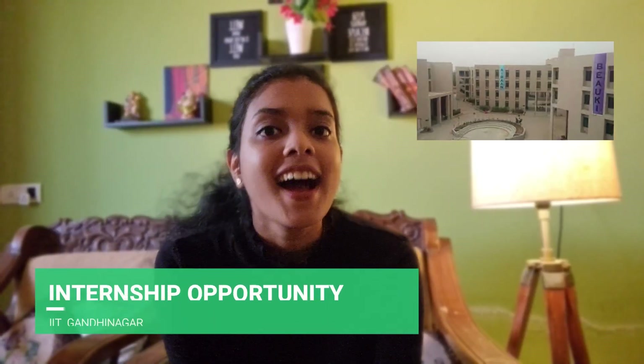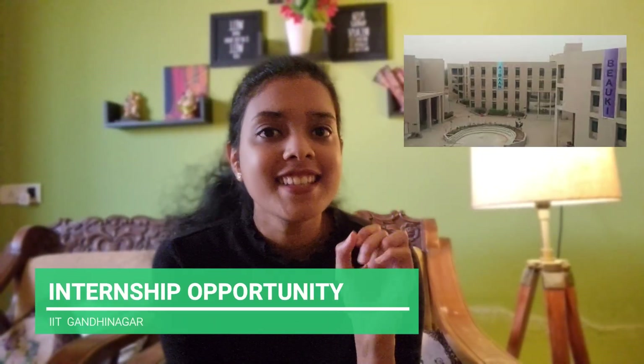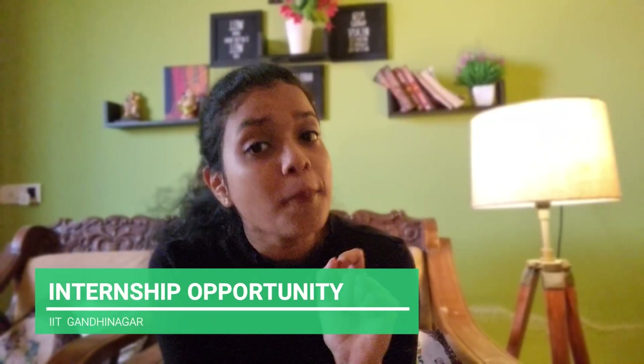Hello everyone, welcome back to Online Study For You. We have really great news for you today. In case you always had the dream of working or studying in an IIT or doing an internship from an IIT, your dream is about to come true. IIT Gandhinagar is coming up with their Summer Research Internship.